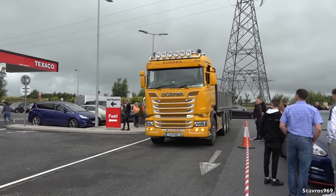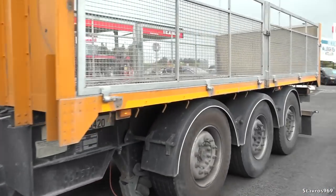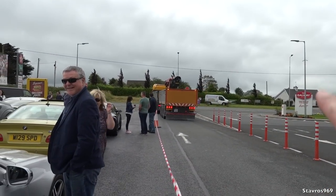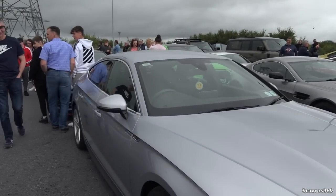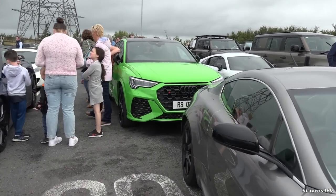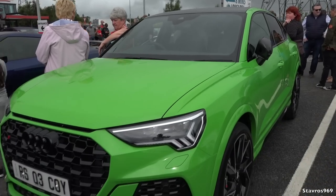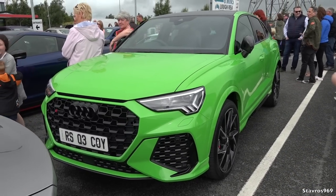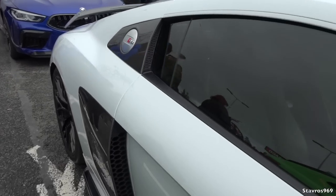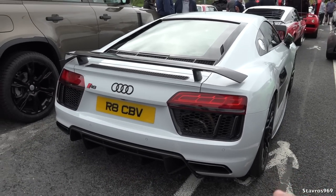We've got the Scania R580. Let's walk through some of the cars. Beautiful Aston Martin here, and the Audi - very, very green. Speaking of a green Audi, it looks like Kermit the Frog. This is Kermit's R8. Kermit also drives a Nissan GT-R, but he's got the Quicksilver exhaust on the back of this. Have a listen to this.